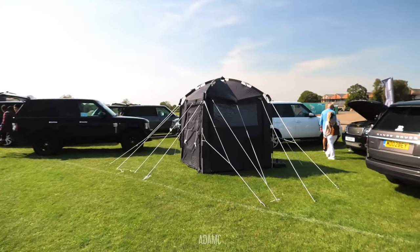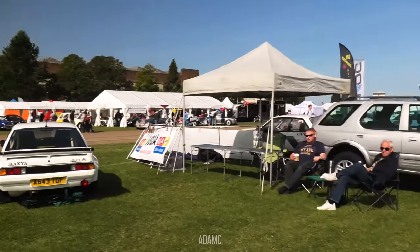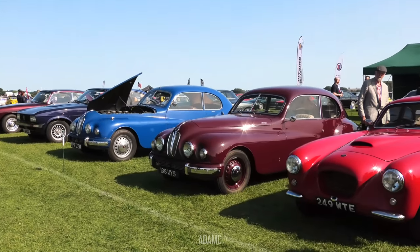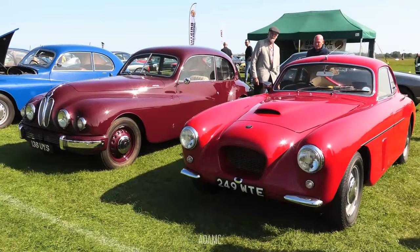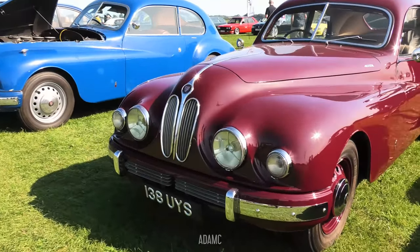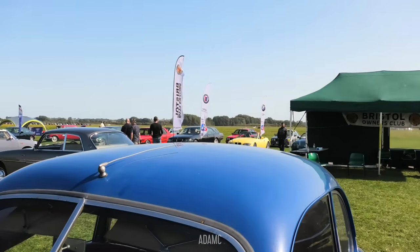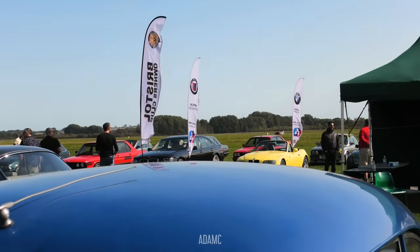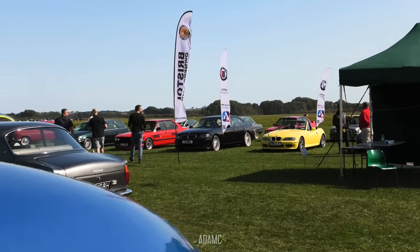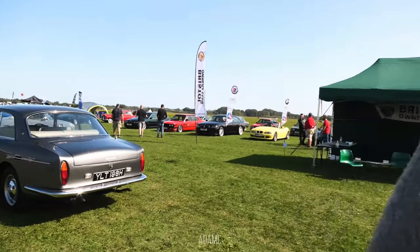There's a Range Rover Owners Club and they've camped in their tent. We've got some Vauxhalls and Opel Mantas on display in front of the Bristol Owners Club. Very unique styled grilles on these Bristols — very easy to tell a Bristol from any other car. Two litre straight six. We've also got an Alpina B7, an Alpina E34 5 Series, and a BMW Z1.